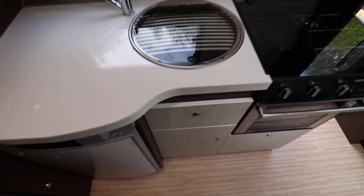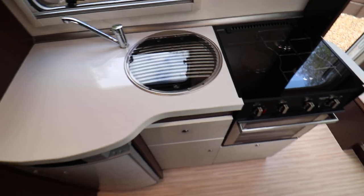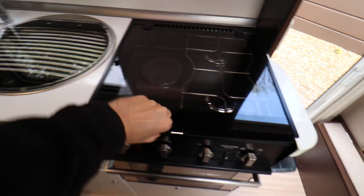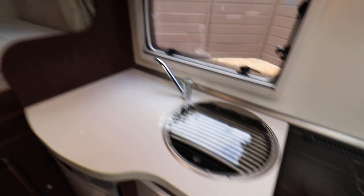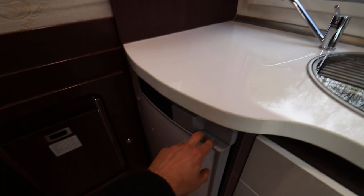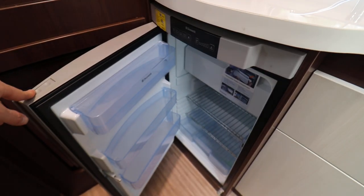On to the kitchen area: there is a full oven and grill plus a gas and mains hob on top. You have your sink and drainer, and above that there is a microwave, and below there is an auto energy switch-over fridge freezer.